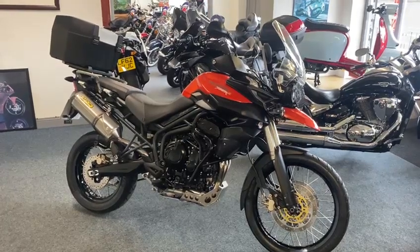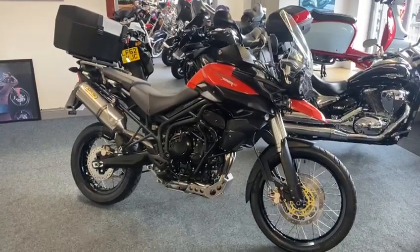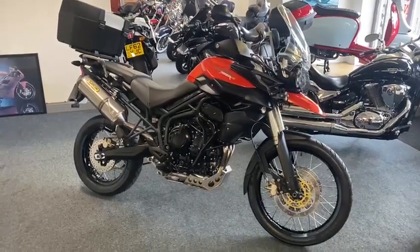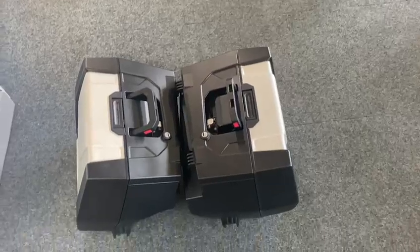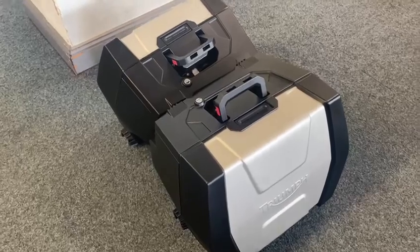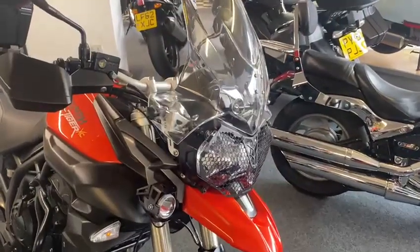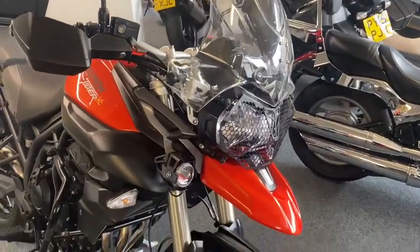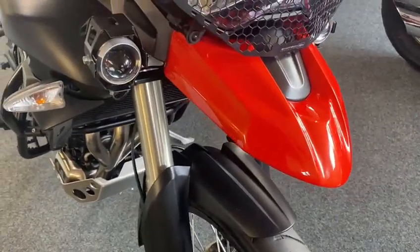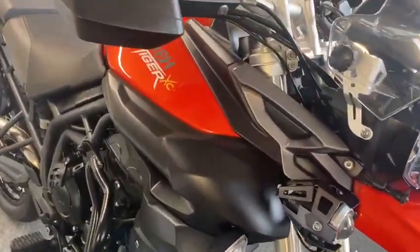Right guys, here we have an absolute raving mint Triumph Tiger 800 XC. You cannot believe how nice this is — I'm serious. Even the luggage, look, I took it off so you can see the sides of it. Look at the front of it — spot lamps on, yes — but look at the paintwork on the mudguard and everything. Honestly, you can't describe how clean it is.